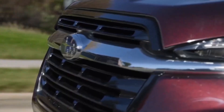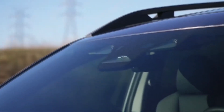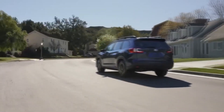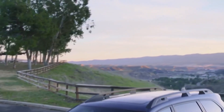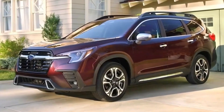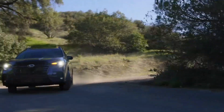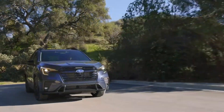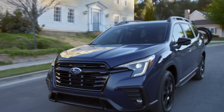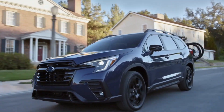The Ascent comes standard with Subaru's symmetrical all-wheel drive system, which ensures power is distributed to all four wheels, providing enhanced traction and stability in various road conditions. It also contributes to the Ascent's off-road capability, making it suitable for those living in areas with harsh weather conditions. In terms of towing capacity, the 2024 Subaru Ascent is capable of towing up to 5,000 pounds when properly equipped.